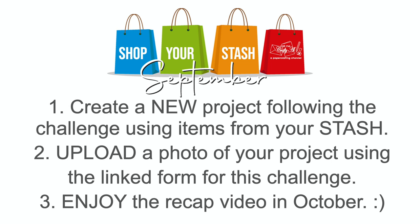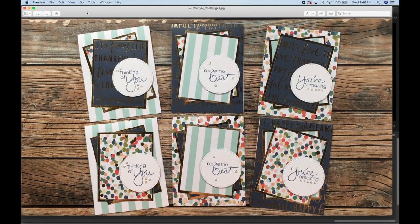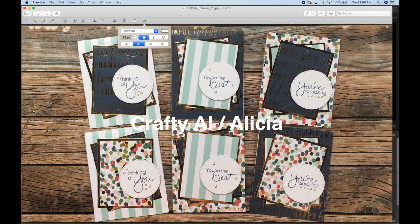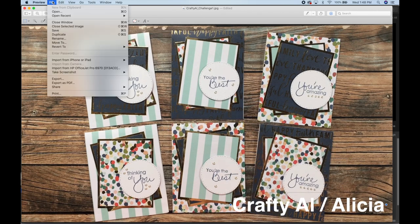Once your project photo is ready for uploading, use the specific form for each challenge — each challenge will have a new form linked, so make sure the challenge number or name at the top of the form matches the challenge you're submitting for. If you want to add your name to your photo, it doesn't have to be anything fancy or require special software. Most mobile devices and laptops will allow you to open a photo and add a text box to it, then save and upload it to the form.